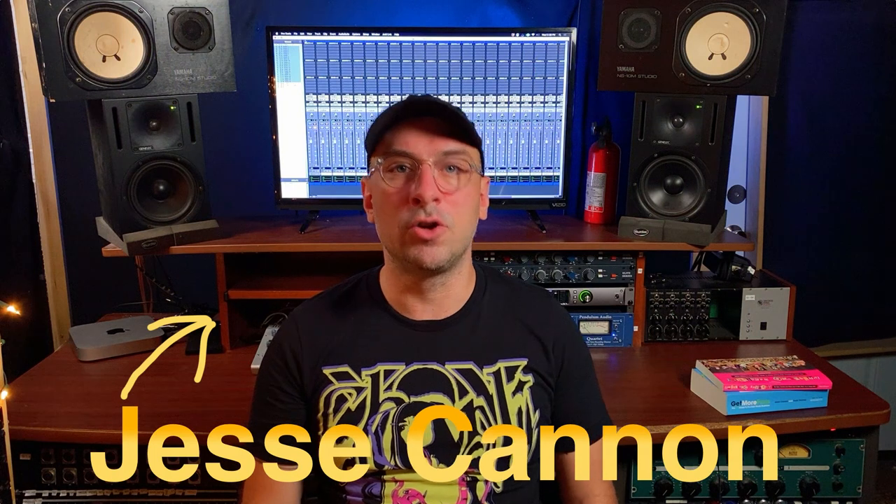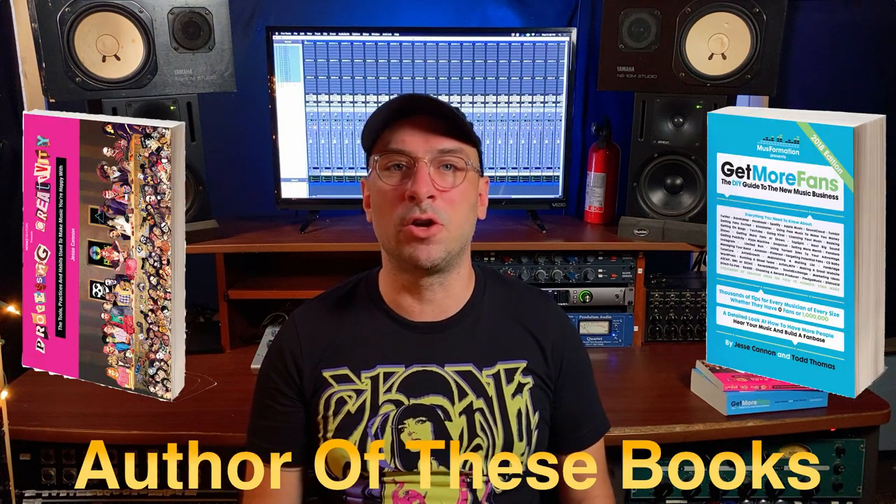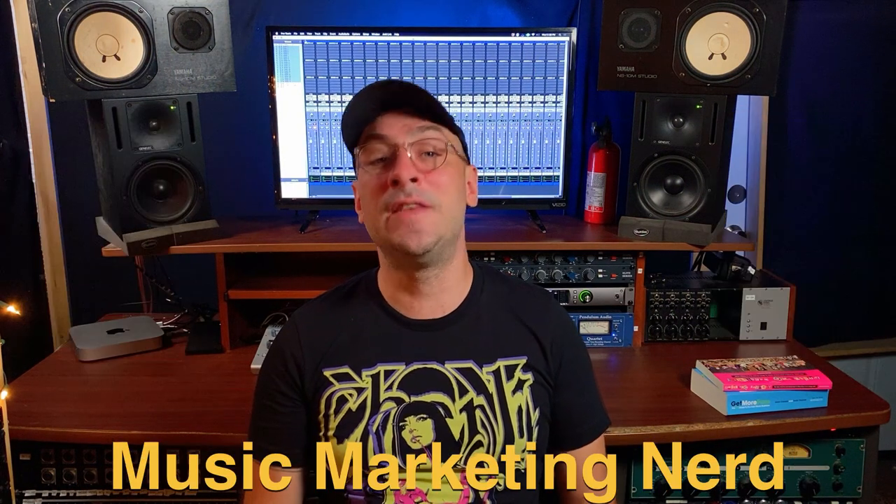I'm Jesse Cannon, a music marketing nerd who's on YouTube teaching musicians how to go from zero to 10,000 fans, and this is Museformation.